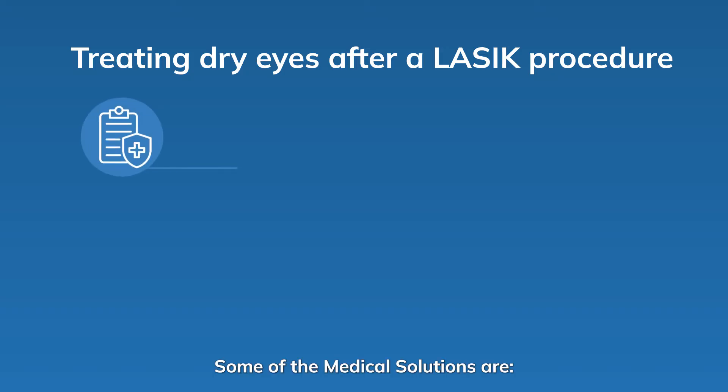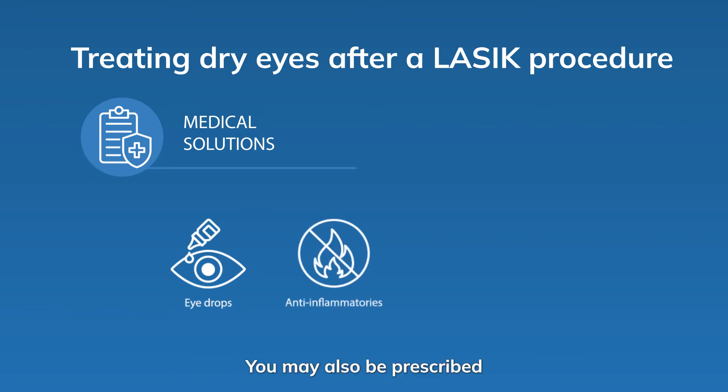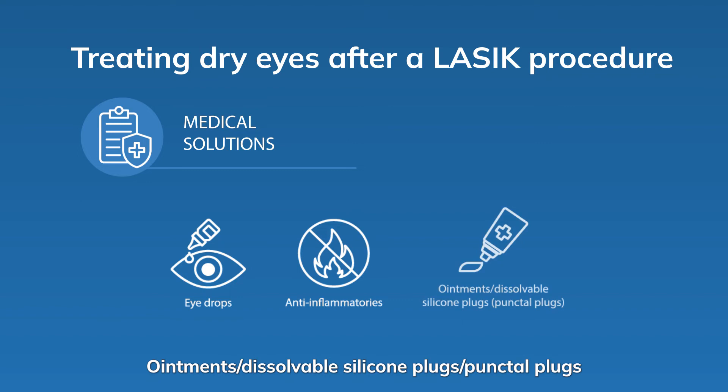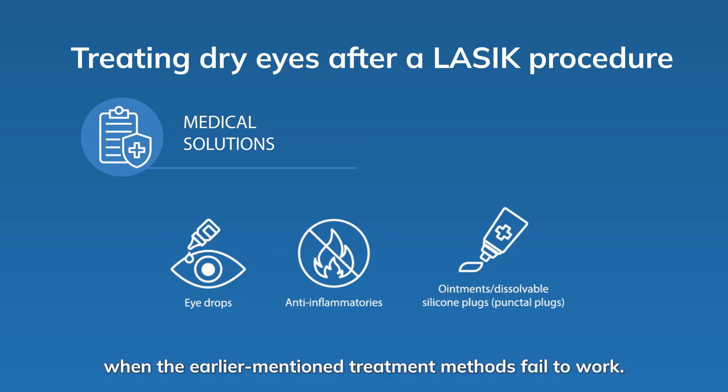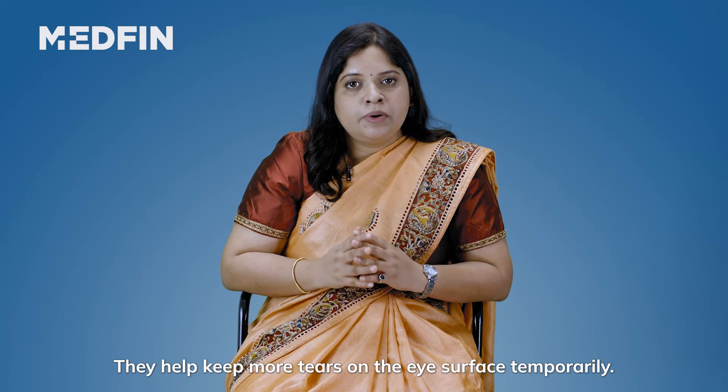Some of the medical solutions are eye drops. Your doctor will prescribe you some eye drops to help keep them moist. Anti-inflammatories: you may also be prescribed some eye drops to help with inflammation in case inflammation occurs. Ointments or dissolvable silicone plugs, also known as punctal plugs, may be recommended when the earlier mentioned treatment methods fail to work. They help keep more tears on the eye surface temporarily.